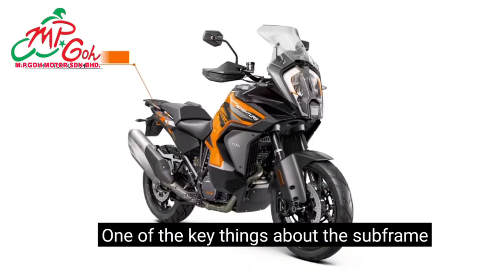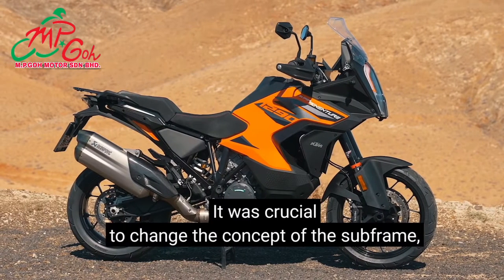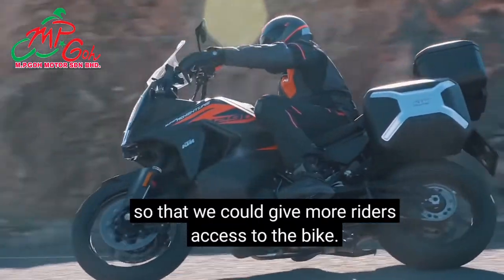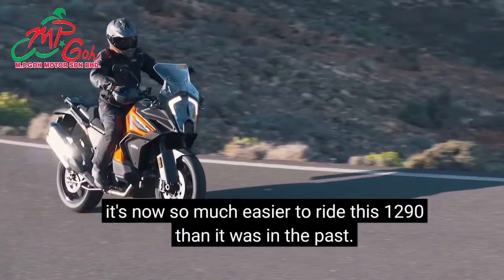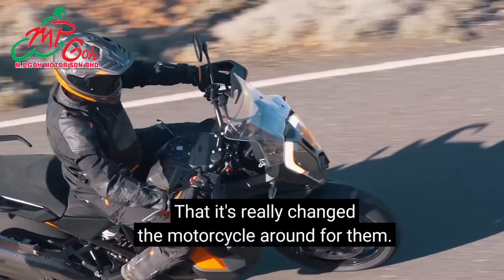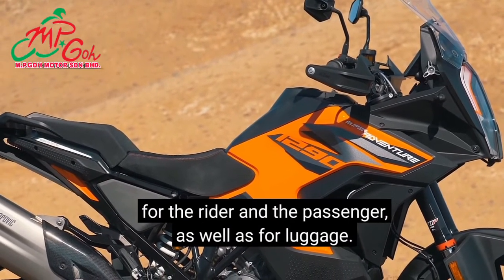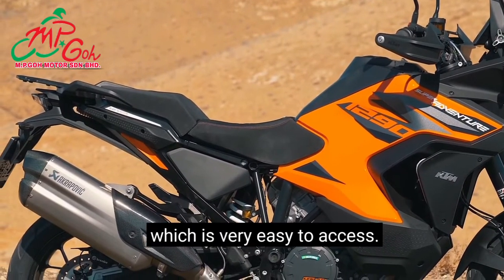One of the key things about the subframe is that it helped us get the seat height down. It was crucial to change the concept of the subframe so that we could give more riders access to the bike. We've seen that for people with shorter legs it's now so much easier to ride this 1290 than it was in the past. We've also extended the subframe, which gives additional space for the rider and passenger as well as for luggage, and we've added a storage compartment under the passenger seat which is very easy to access.